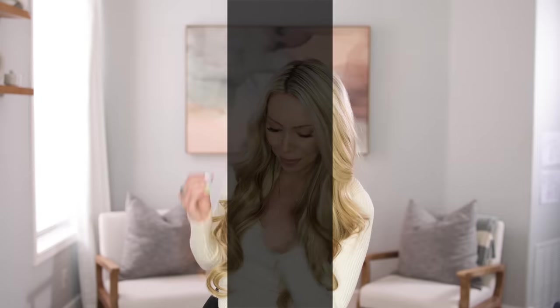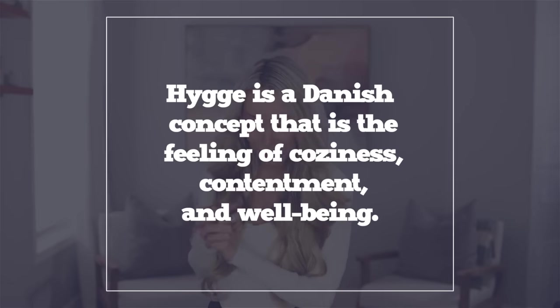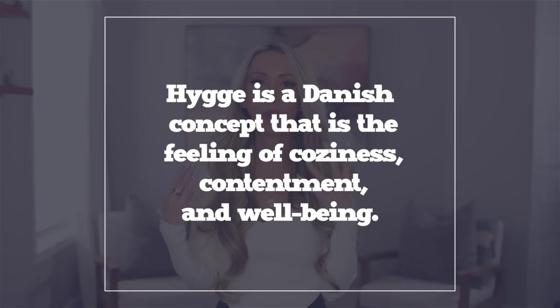We are going to start with Scandinavian home habit number one: hygge your home. Hygge means the feeling of coziness, contentment, and wellbeing — that is my home's mantra now.